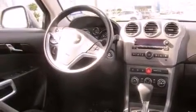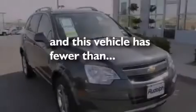an auto dimming rear view mirror, an engine immobilizer theft deterrent system, fog lamps, a keyless entry system, and this vehicle has less than 14,000 miles.